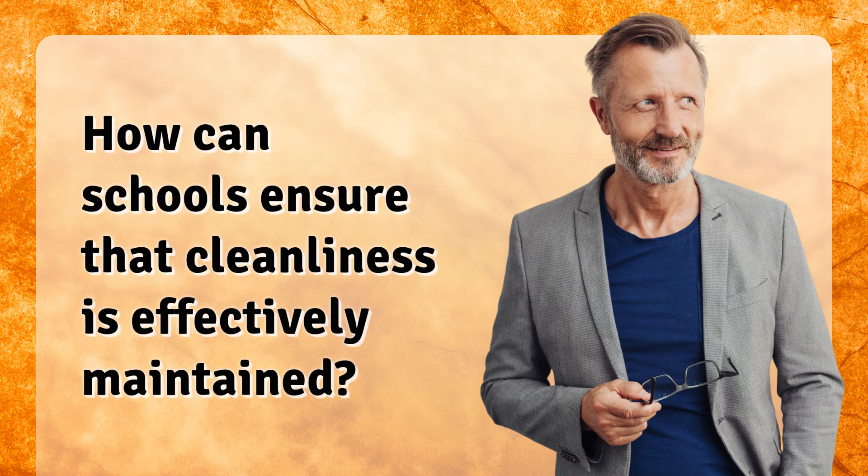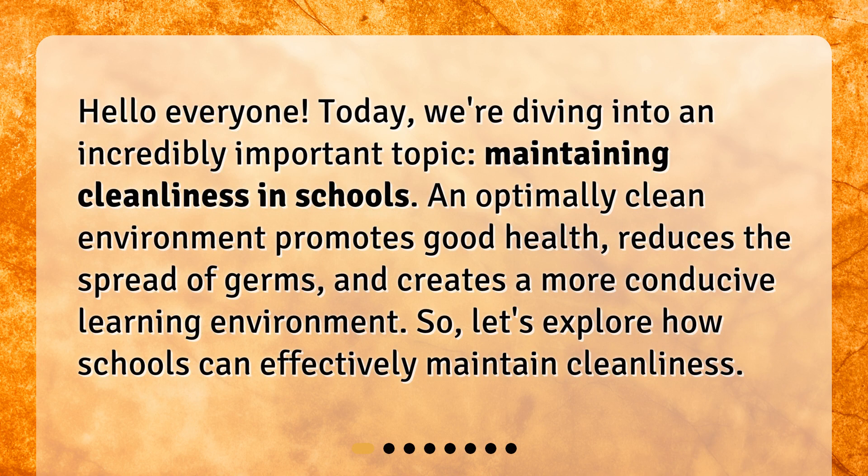How can schools ensure that cleanliness is effectively maintained? Hello everyone! Today, we're diving into an incredibly important topic: maintaining cleanliness in schools. An optimally clean environment promotes good health, reduces the spread of germs, and creates a more conducive learning environment. So, let's explore how schools can effectively maintain cleanliness.